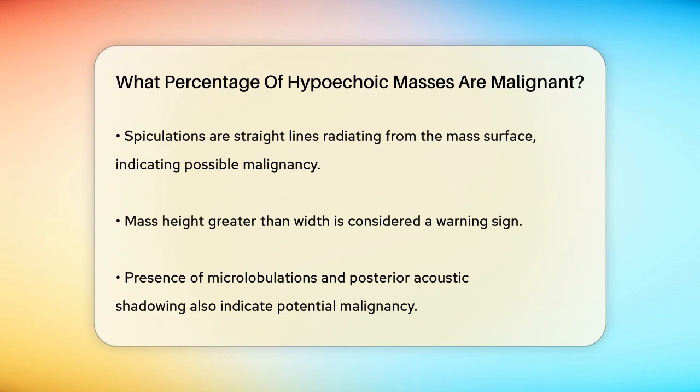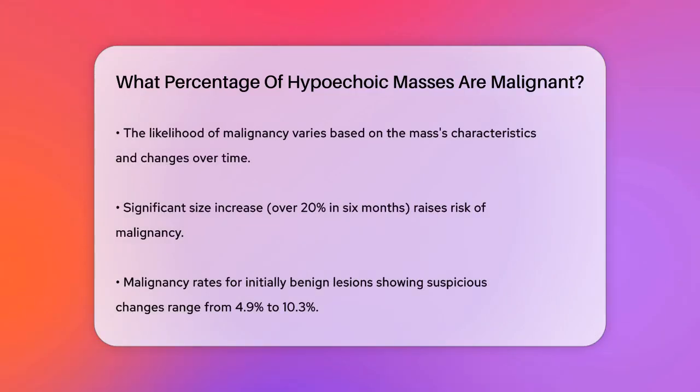The likelihood of a hypoechoic mass being malignant varies. Studies have shown that when lesions initially assessed as probably benign show significant changes, such as a size increase of more than 20% within six months, the risk of malignancy increases. For example, if a lesion grows from 0.5 cm to 0.8 cm in just seven months, it could be a sign of cancer.